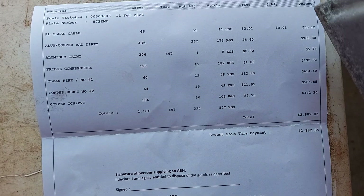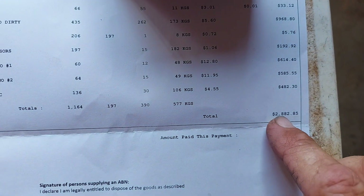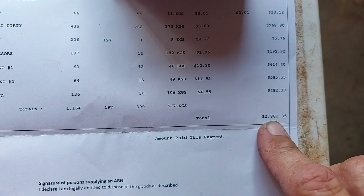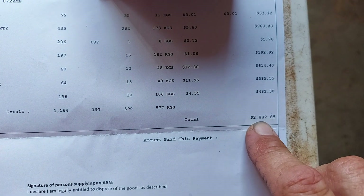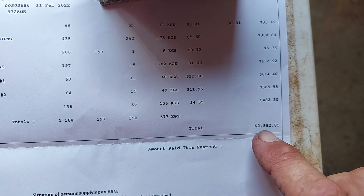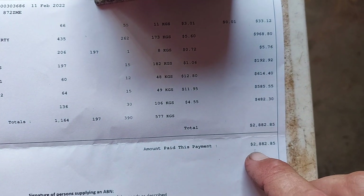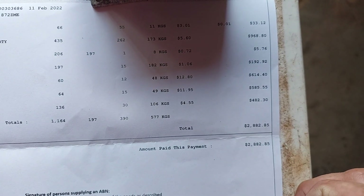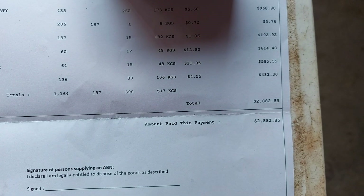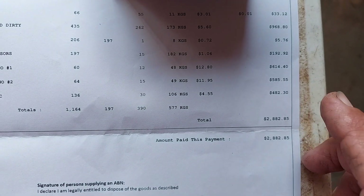I forgot to show this — that was the overall payout for the business side of things. As I said, if I had brought the 16 kilos of clean brass it would have put us over the $3,000 mark no problem. Even the 25 kilos of bright and shiny would have done it no problem as well. But I've saved it for another time — no big deal. Still good enough.